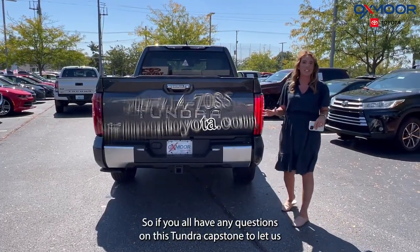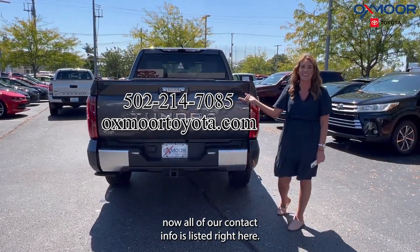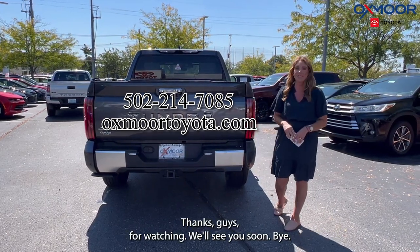If you all have any questions on this Tundra Capstone, let us know — all of our contact info is listed right here. Thanks for watching, we'll see you soon. Bye!